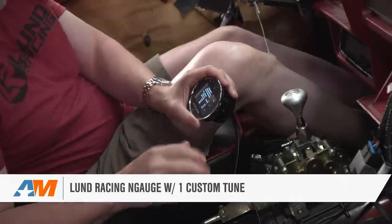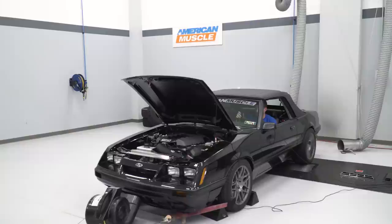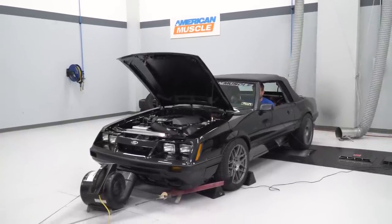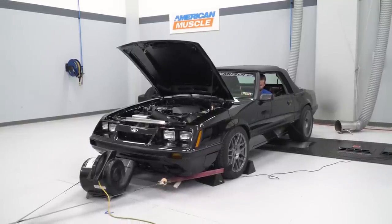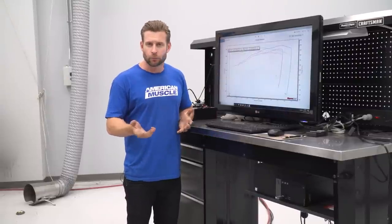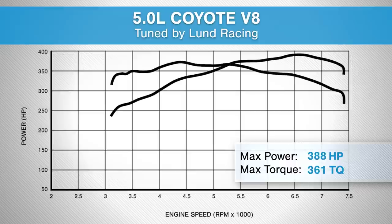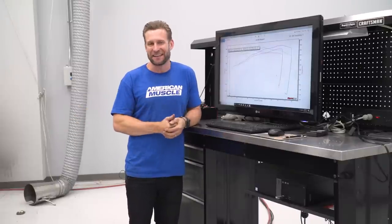Now we want to verify the power of this Gen 2 Coyote, so we're going to call up our friends from Lund Racing, get this thing on the dyno, get her strapped down, make our pull, and see how she's running. We just finished up the second of two dyno runs. After a revision from John Jr., the car is making right on the money for what a Gen 2 Coyote should be making — 388 horsepower, 361 pound-feet of torque to the tires. More than enough to have fun in a little Fox body like this.